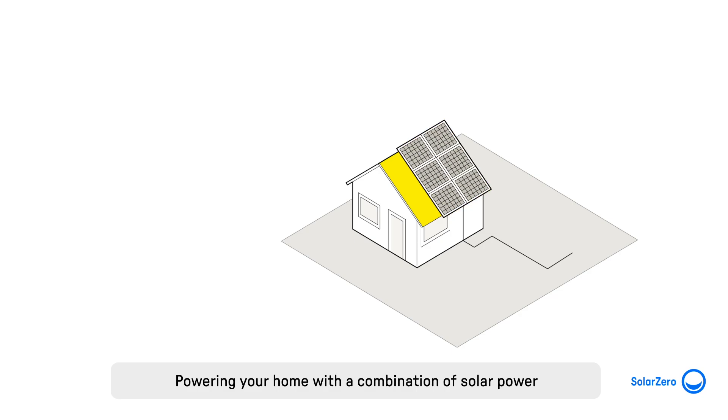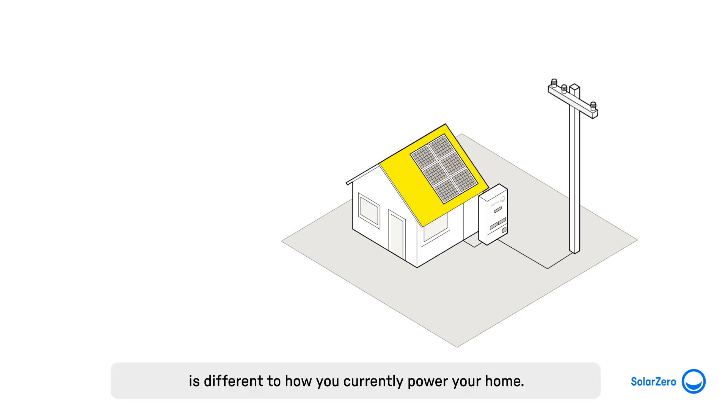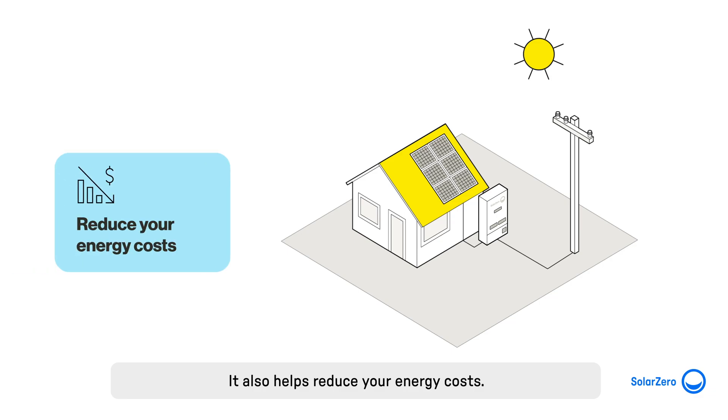Powering your home with a combination of solar power and stored energy from a battery is different to how you currently power your home. It also helps reduce your energy costs.